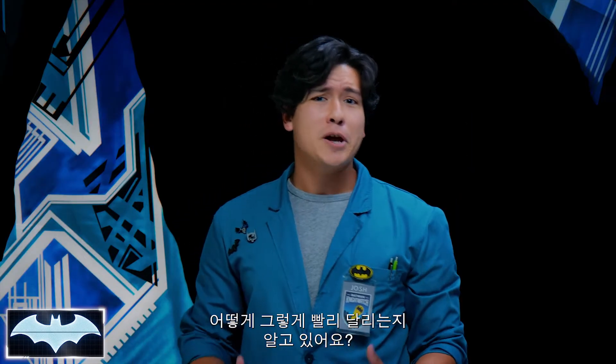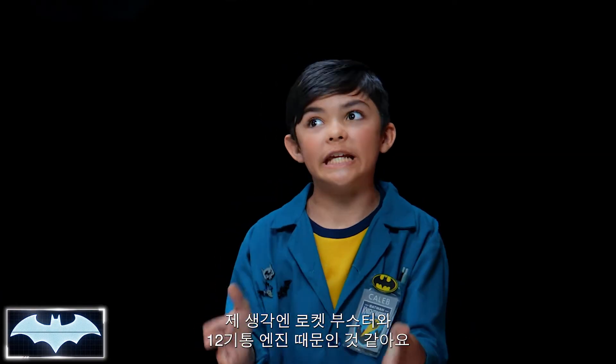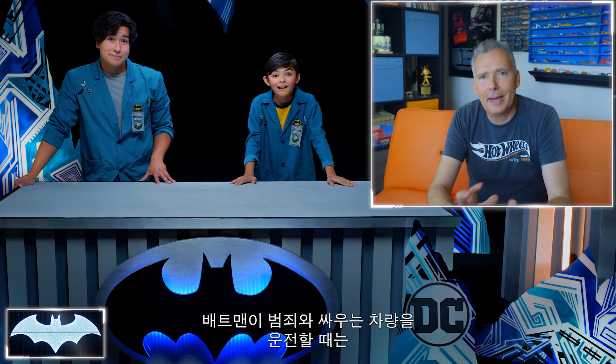That's super duper fast. But do we know how it can get that fast? I think those rocket boosters and the 12-cylinder engine help. But the rocket boosters and the engines are just a couple of the dozens of things that factor into the speed and maneuverability of the Batmobile. There are tons of forces that Batman has to take into account when he's driving his crime-fighting vehicles. Like what?